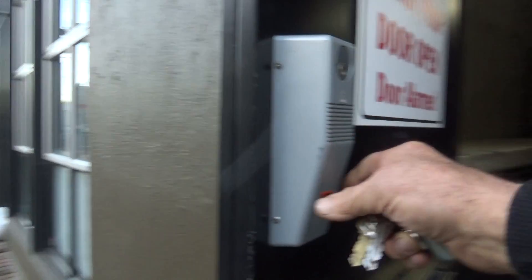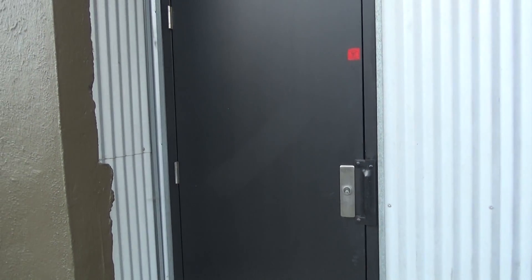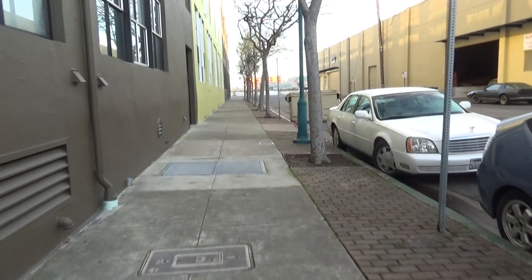Does it make sense to have an electronic key on this door? Let's travel down the block to the next outdoor exit.